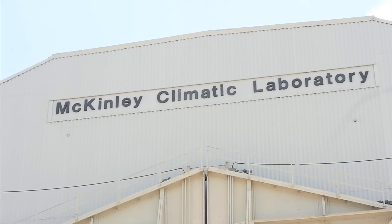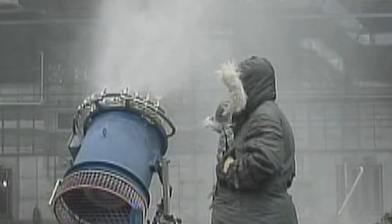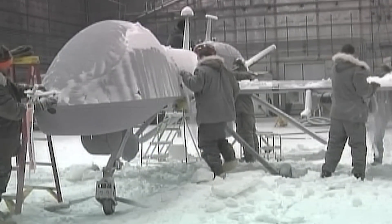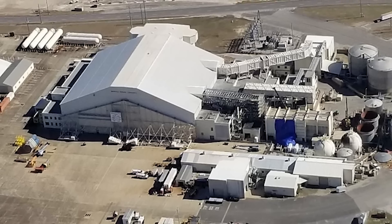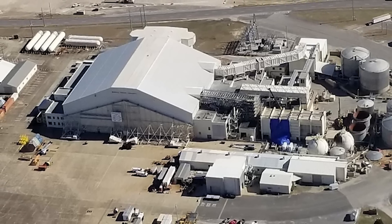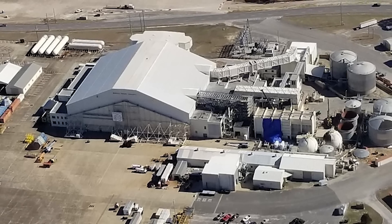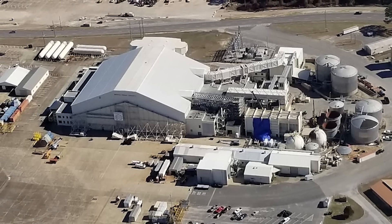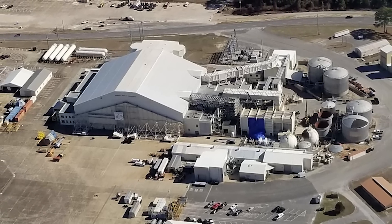Over the years, the facility's key role in groundbreaking aircraft testing has been officially recognized on multiple occasions. In 1987, the American Society of Mechanical Engineers designated it as a National Historic Mechanical Engineering Landmark, while a decade later, in 1997, it was added to the U.S. National Register of Historic Places.